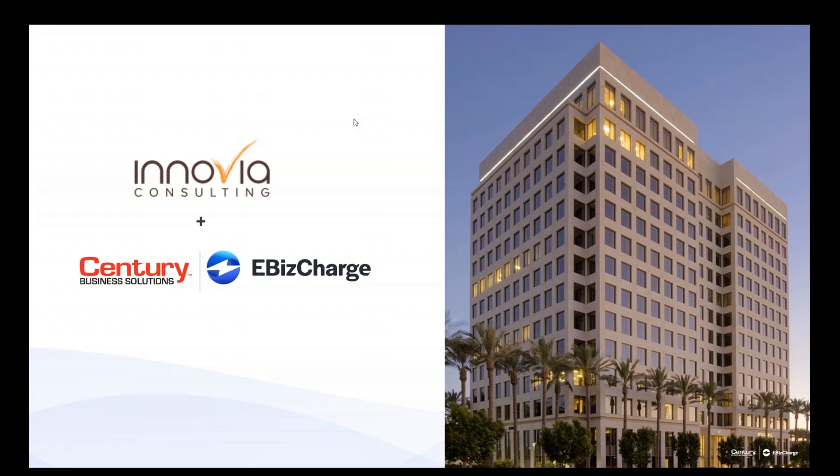Thank you, Angie, for that awesome welcome. My name is Anne-Marie Villahermosa. I am the Partner Enablement Manager here at Century Business Solutions and we are going to showcase our Dynamics 365 eBiz Charge integration for you.